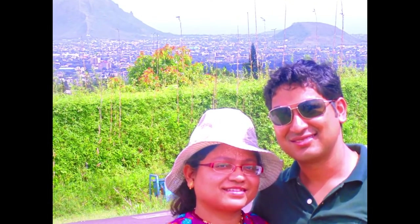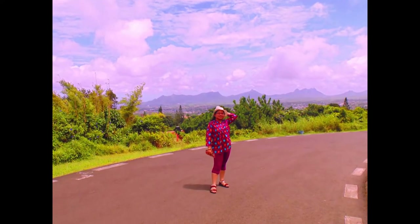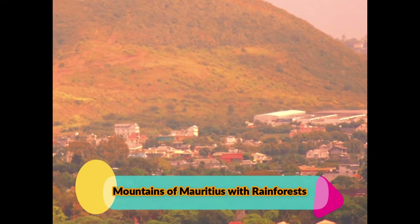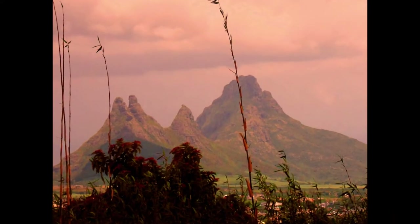Trou aux Cerfs is the only active volcano left in Mauritius today. The best part is that the mountain surrounding here offers a spectacular view of the town, friends. Apart from being a volcanic mountain, it also has a crater, so one will definitely enjoy visiting this place.